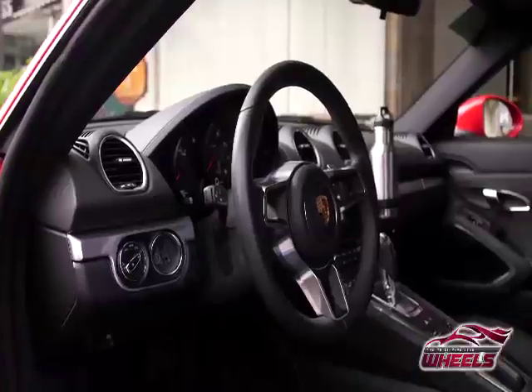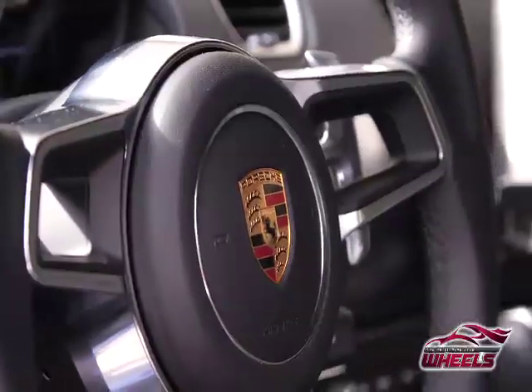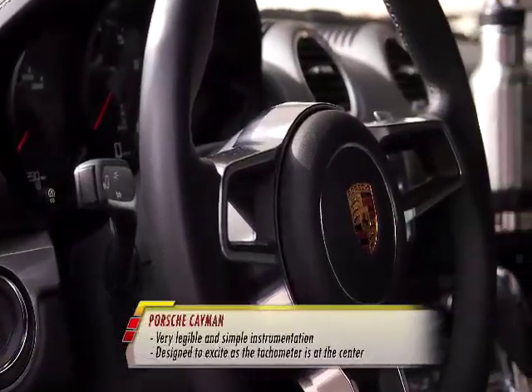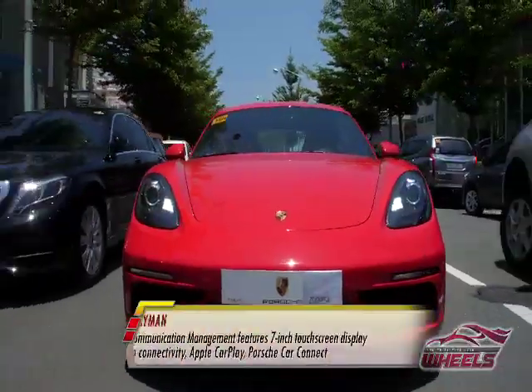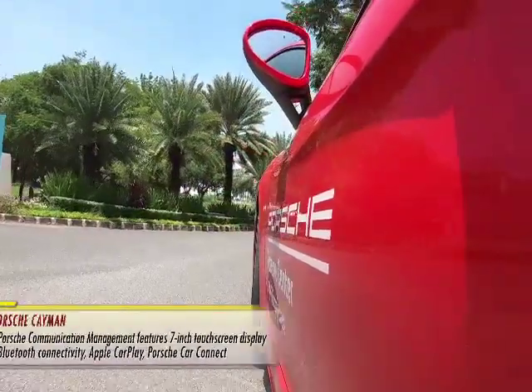If you want to go manual, you have paddle shifters right here. How do you like the instrumentation? It looks very sporty — not too modern, not all digital — old school sports car feel. Yet you can still use it every day in traffic; it's easy to drive with nice suspension. It even has an entertainment system with Apple CarPlay, touchscreen, so it's perfect for iPhone users.